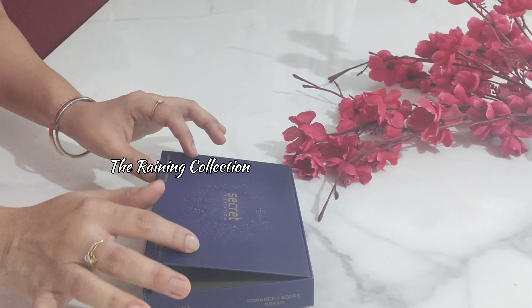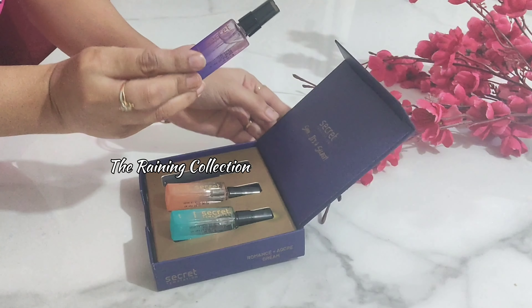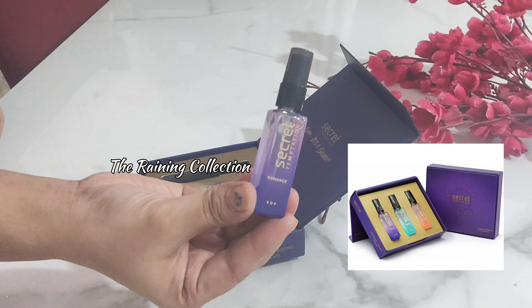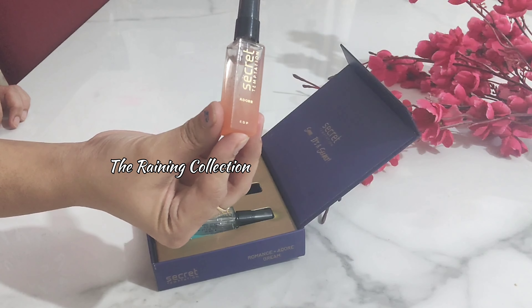Starting with the Secret Temptation gift set — very small bottles. The first one is called Romance by Secret Temptation, and it is a very jasmine fragrance. The second one is Adore, which is a violet,